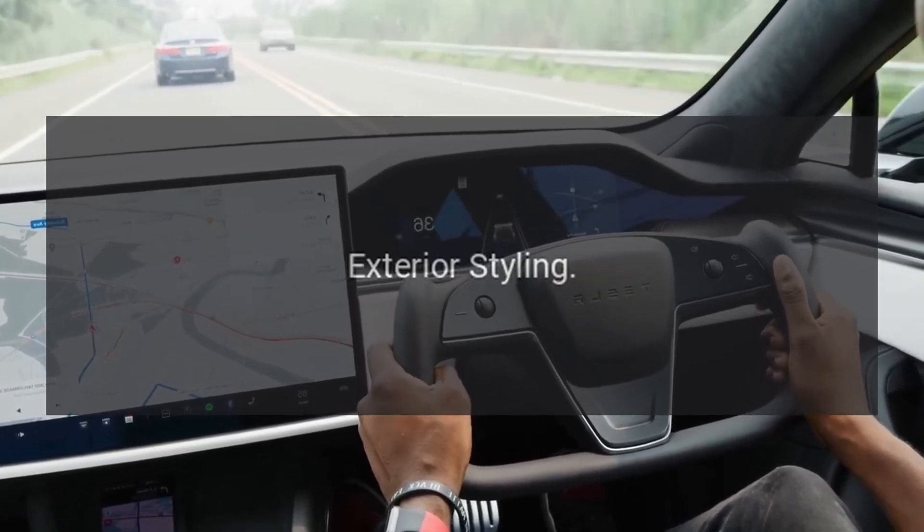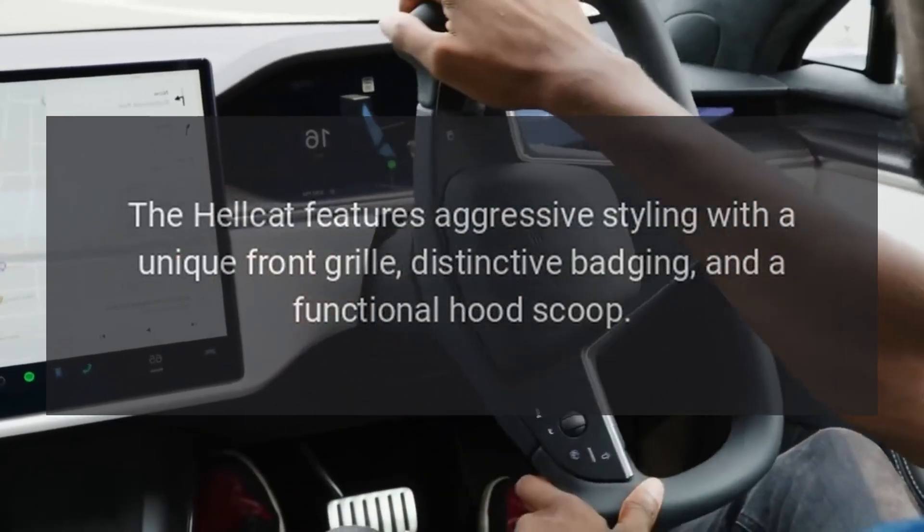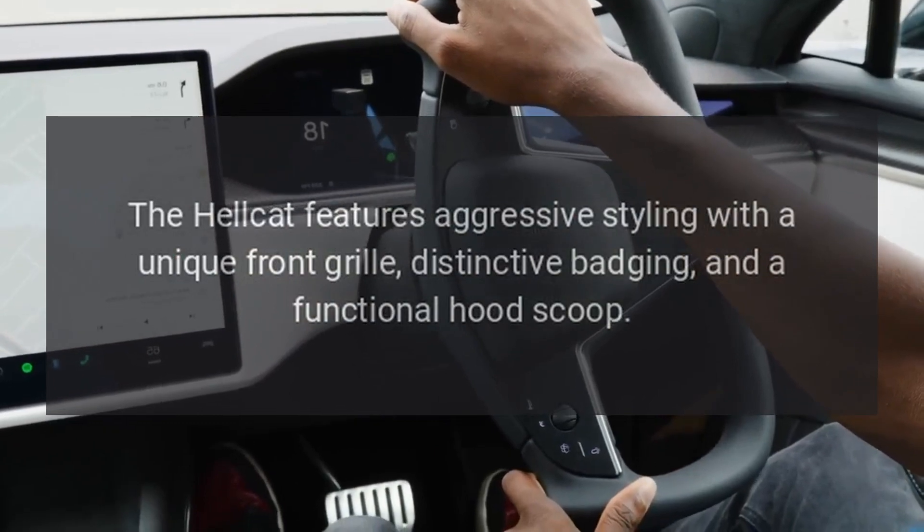Exterior styling. The Hellcat features aggressive styling with a unique front grille, distinctive badging, and a functional hood scoop.